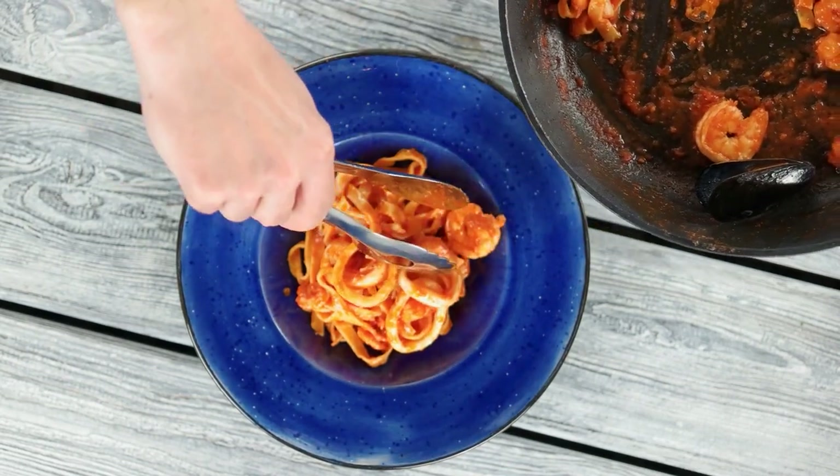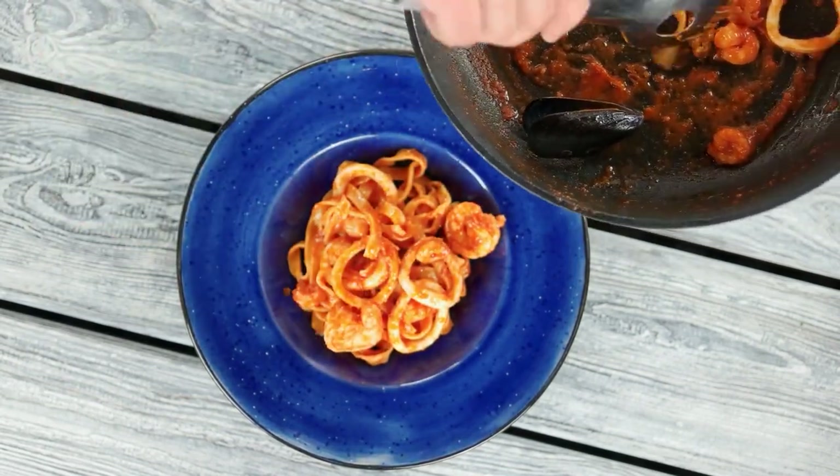Linguine is a long, thin, flat noodle that is best known for its clam-based sauce and other seafood dishes.